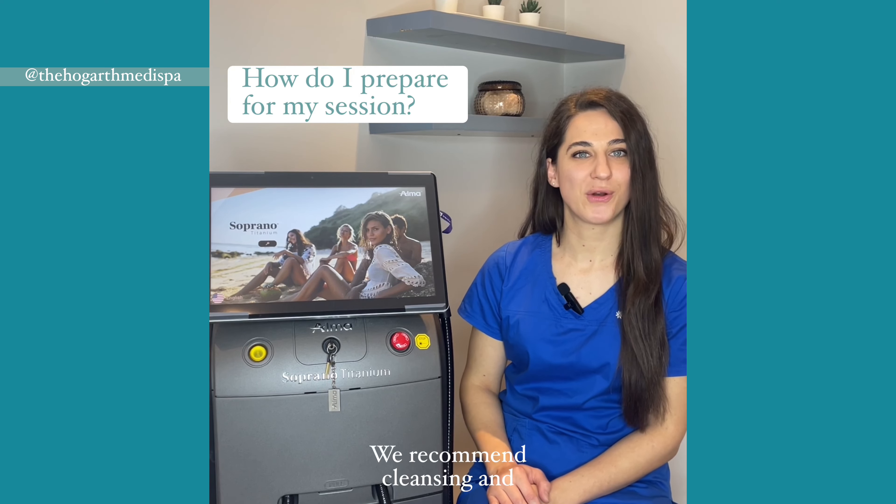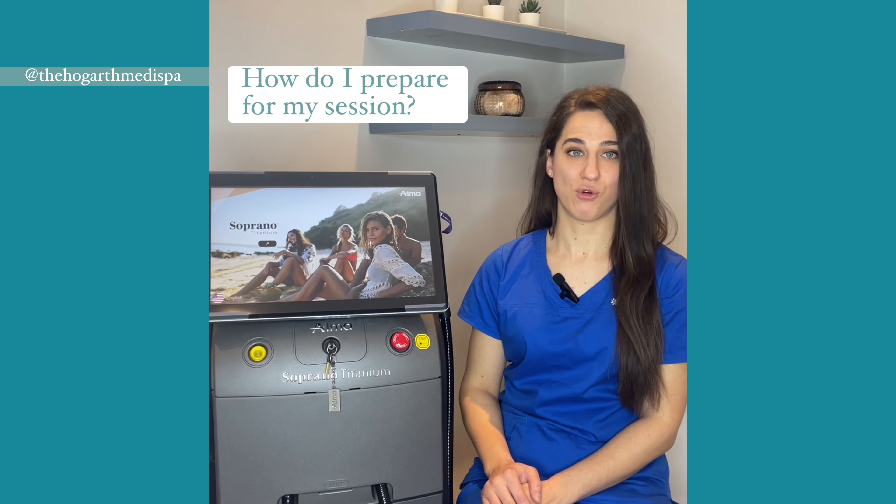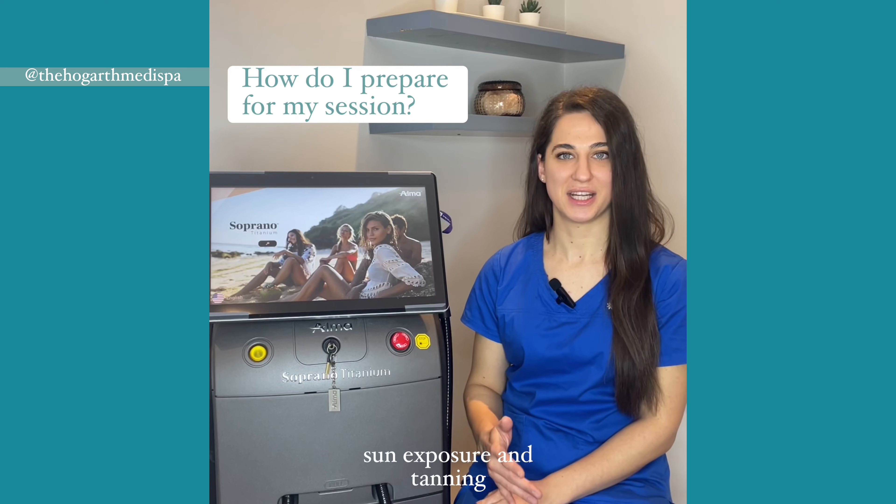Prior to your session, we recommend cleansing and shaving the area 12 to 24 hours before. Also avoid exfoliating, direct sun exposure, and tanning products.